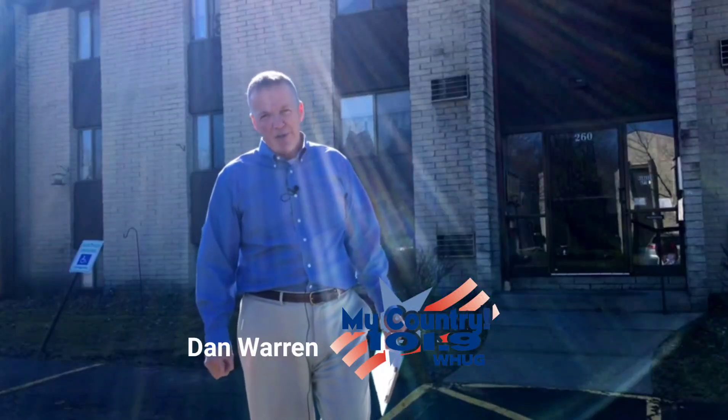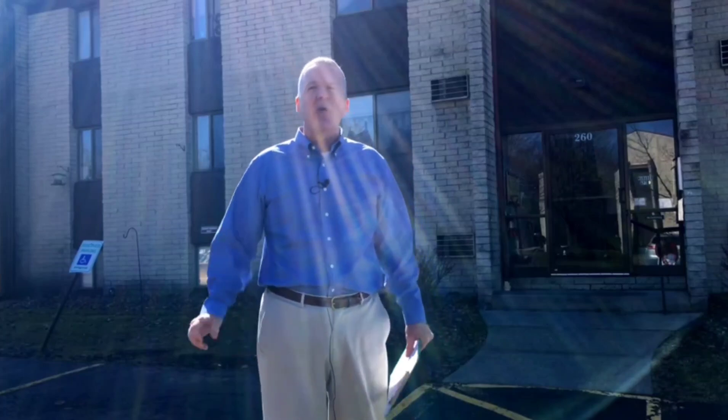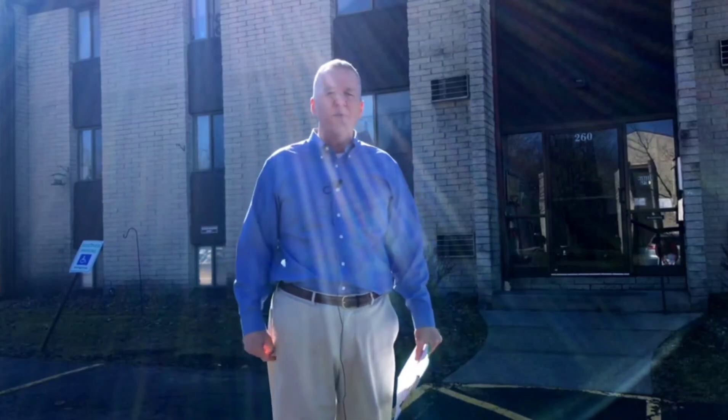Hi, it's Dan Warren from the My Country Morning Show on WHUG, and today we're here to tell you and show you a little bit about the Westchester Apartments on Baker Street Extension, right across the street from beautiful Bergman Park.